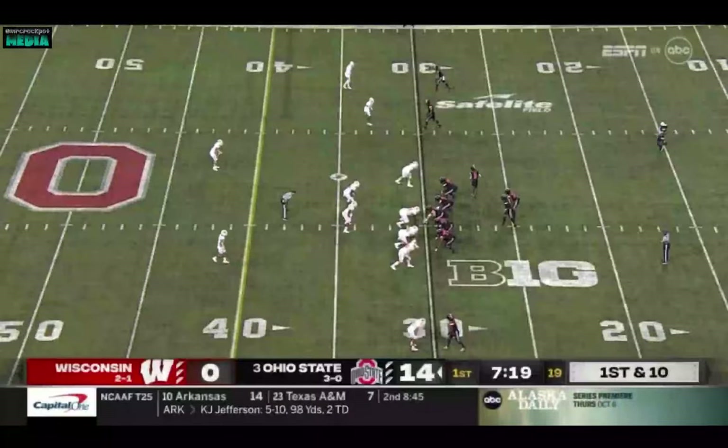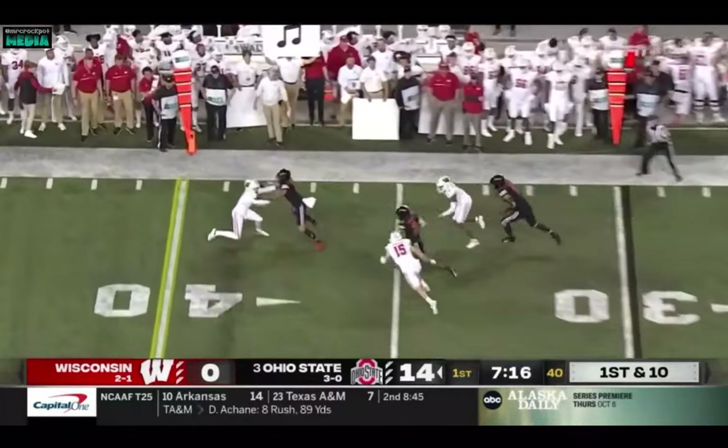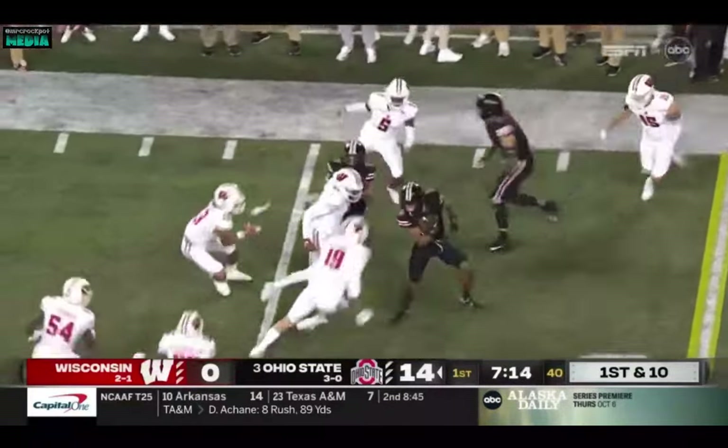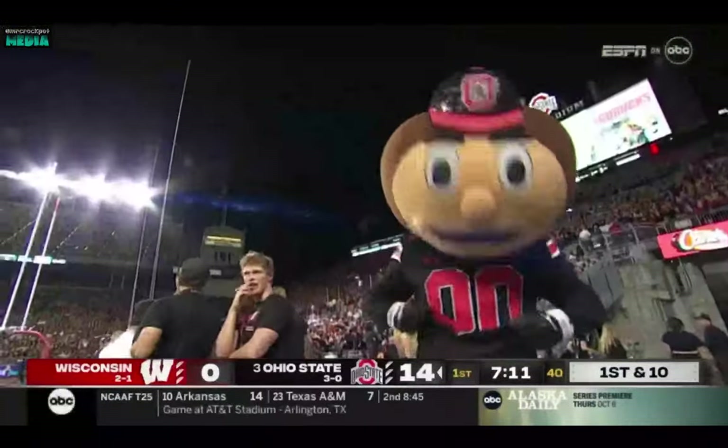Good. But we're close enough to know that Ohio State looks really good on offense so far. They pitch it to the edge and the catch is made by Ibuka — gets a blocker, spins through some tackles, and Ohio State, whatever Ryan Day is calling, they're executing.